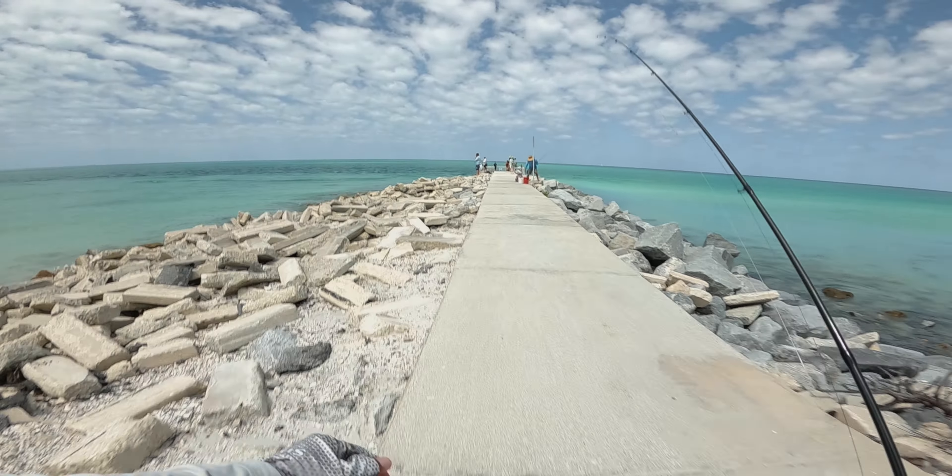Seeing a bunch of sheepshead right here. See if they'll take this fiddler crab — there's no reason why they won't. There's some nice sized ones too. Like I said, they might be finicky, but we'll see. There's definitely some decent ones there, whether they'll bite or not — hard to say. I'm right in the freaking rock. Finicky. They are finicky for sure.